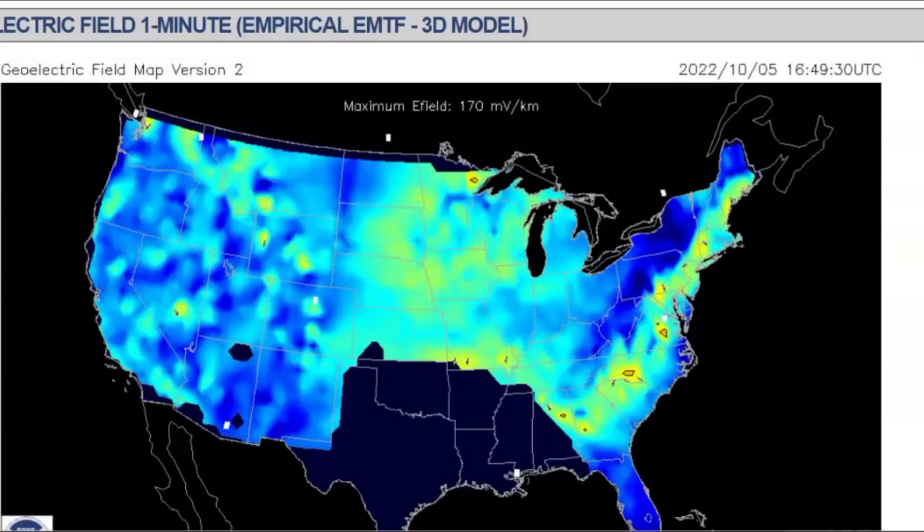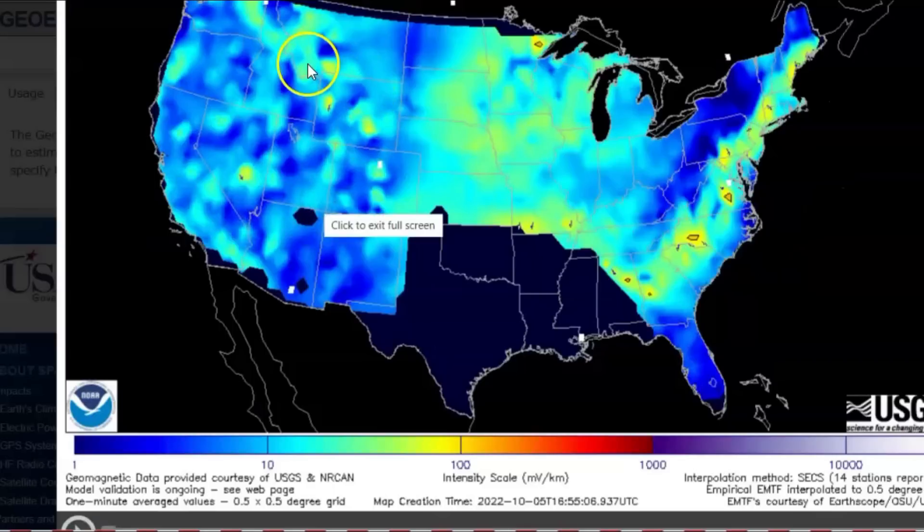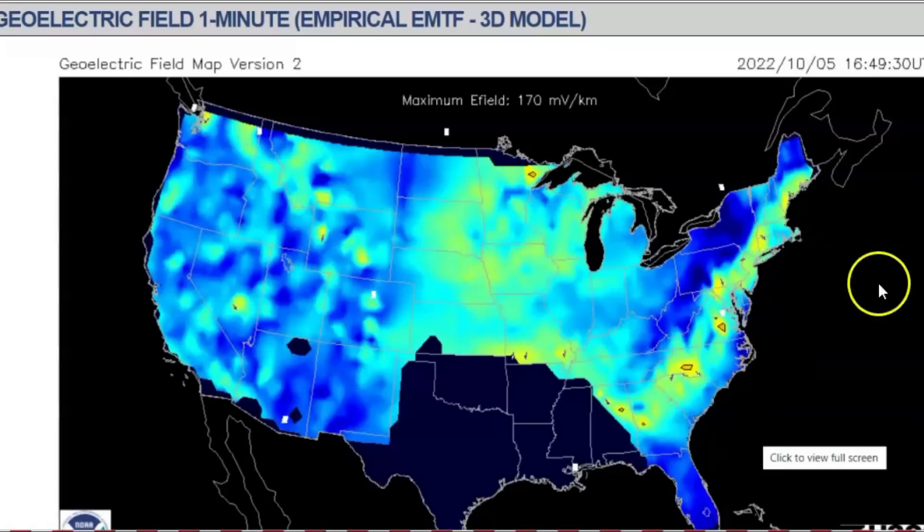Here we have an image from swpc.noaa.gov of our current geo-electric field. Up over here is Yellowstone, and it shows the intensity scale down here at the bottom. I wish I could make that bigger. A while ago I talked about a new area where the Earth's magnetic field anomaly was going on — that was along the East Coast — and I think it's interesting, we see this here. You'll remember about the South American anomaly — there's one off the East Coast now.